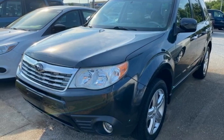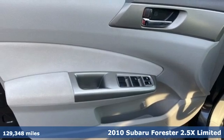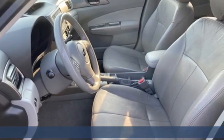Here's a 2010 Subaru Forester. Take off on an adventure or take it easy. Do what you enjoy with those you love in the versatile, durable Forester.